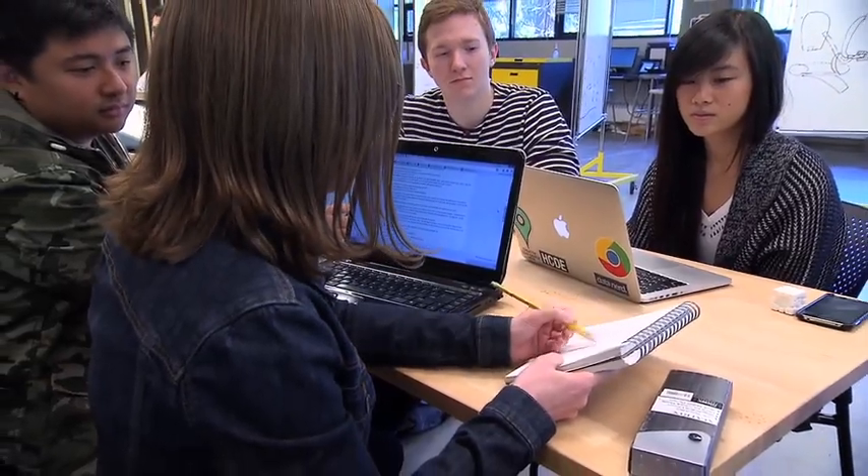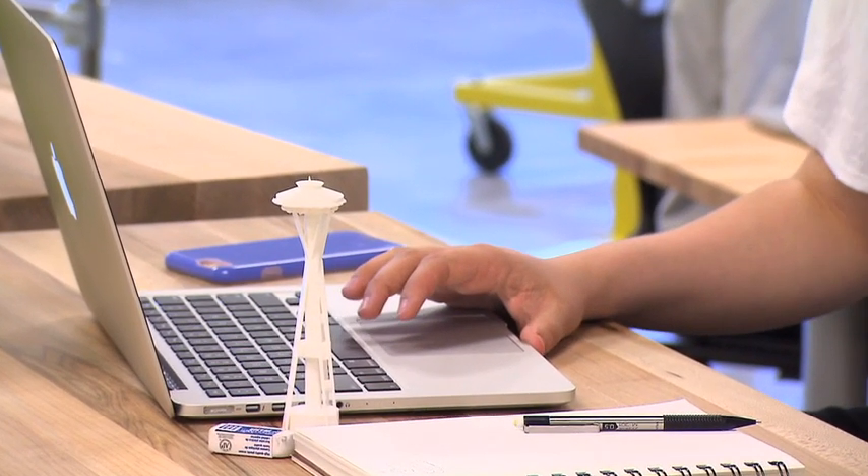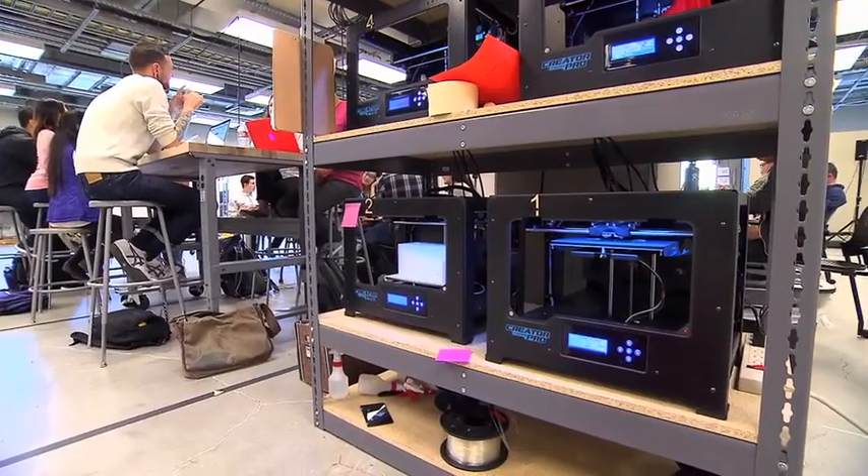Our program is about user experience design and user-centered design. So students are learning about design and research and engineering in creating applications and systems that will allow humans to interact with technology.